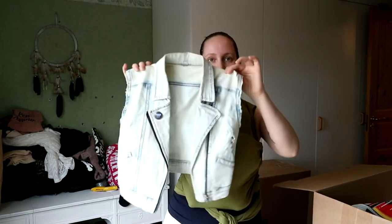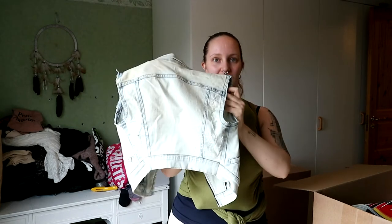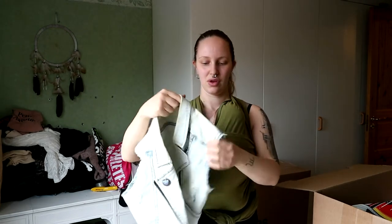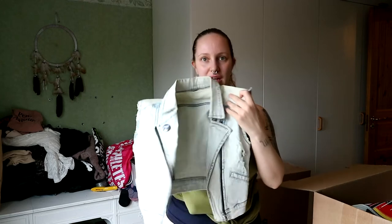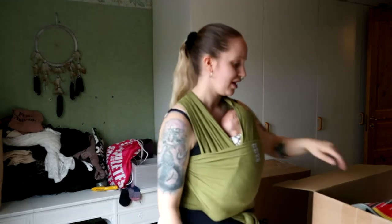I also have a cropped jeans jacket that I made into a vest. I think I would still paint this black and put a bunch of patches on it. Stop me if you think it's a bad idea.